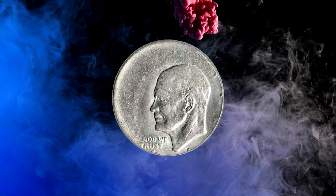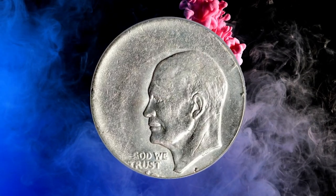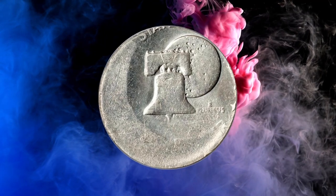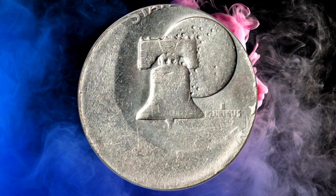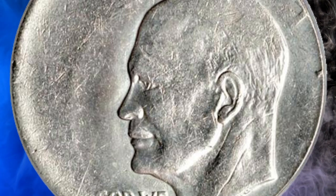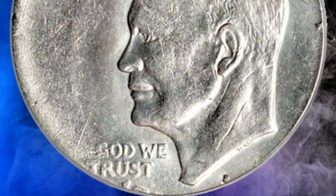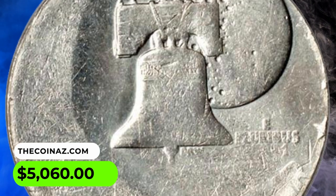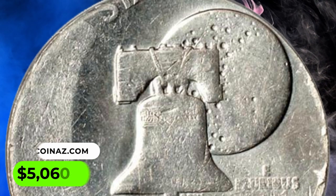Number 13: Error 1976 Eisenhower Dollar in MS62 condition, struck 30% off-center. A remarkable striking error on this bicentennial Eisenhower, soundly off-center to 5 o'clock, highly lustrous and brilliant. The mint mark remains complete. The reverse shows scattered minor marks and some bluntness of strike noted.